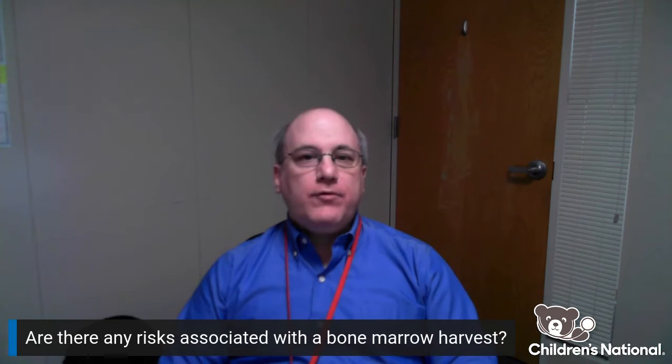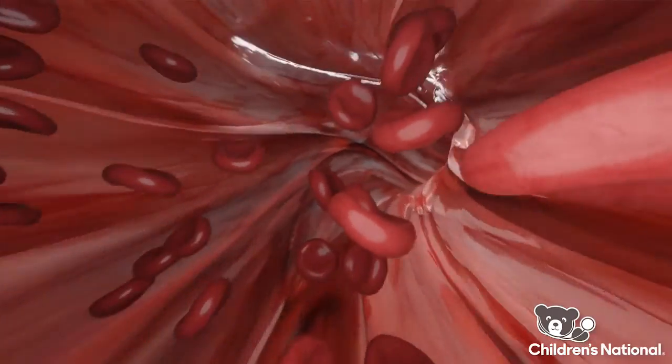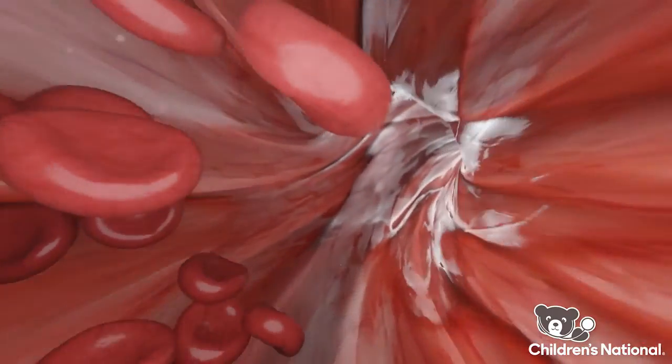The risks involved with a marrow procedure are small. There can be some pain that may last for one or two days after the procedure. Very rarely, there can be bleeding or infection at the site and also very rarely, there can be the need for a red blood cell transfusion.